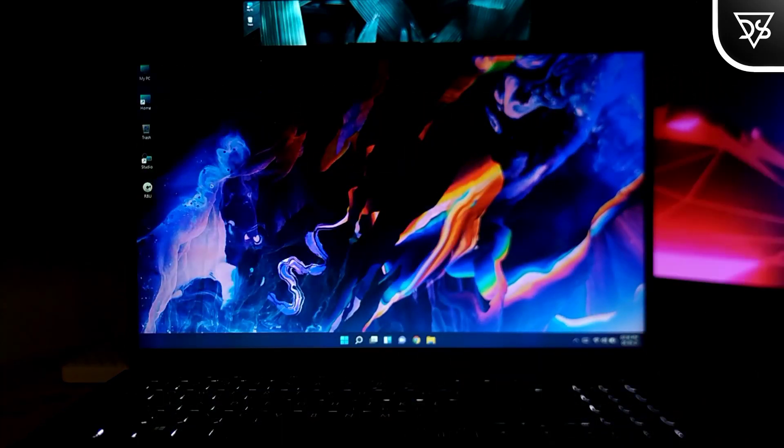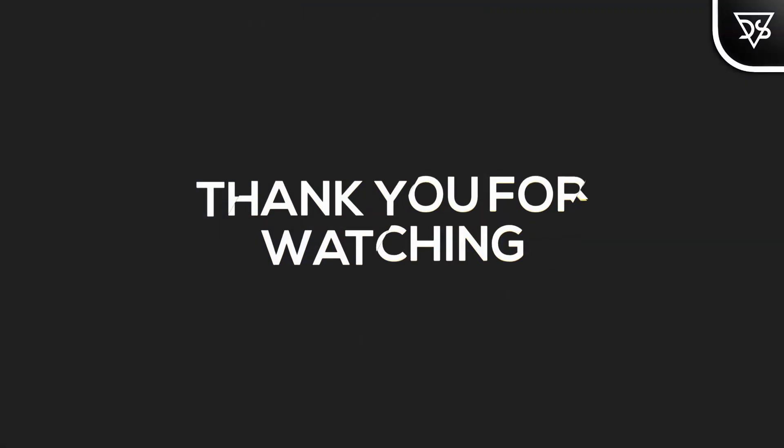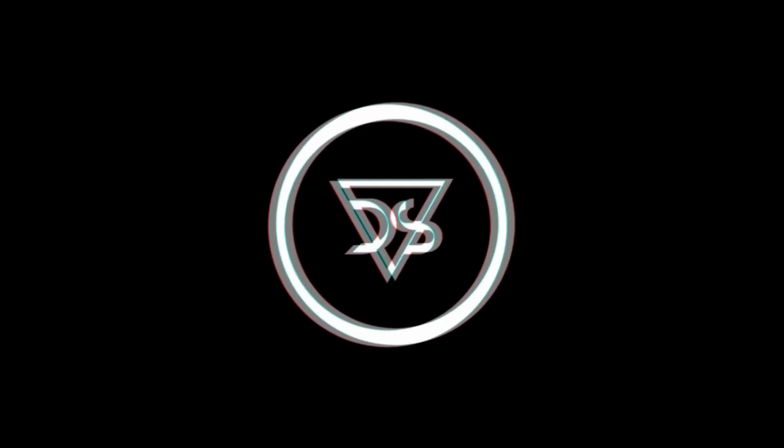So guys, that was a quick tech update for today. Thank you for watching. Take care and stay dope. Bye bye.